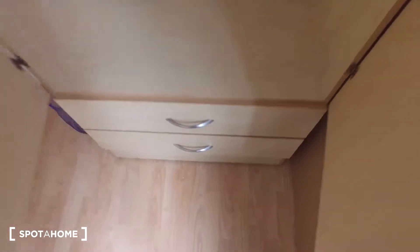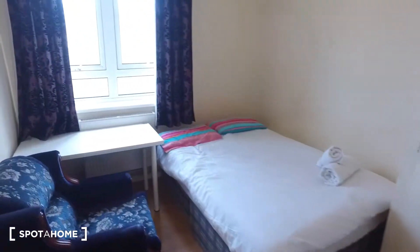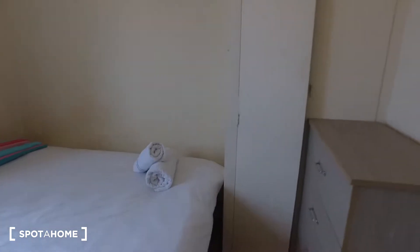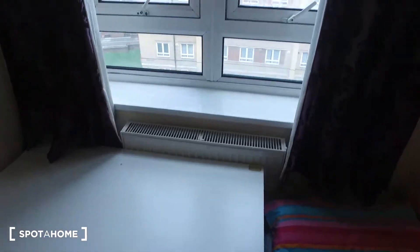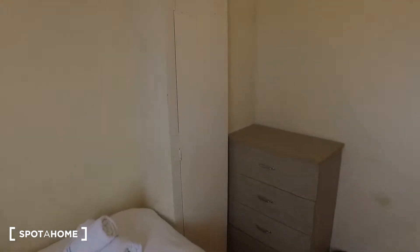Moving on to bedroom number two — this bedroom also has a double bed. There's a built-in wardrobe with a shelf up top and a hanging rail below, a chest of drawers next to that, and then a desk next to the radiator and window with a similar view. There's also a nice armchair here too.